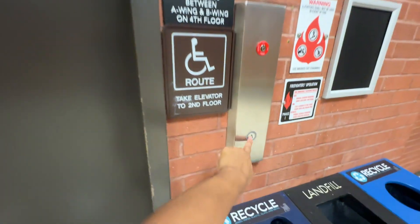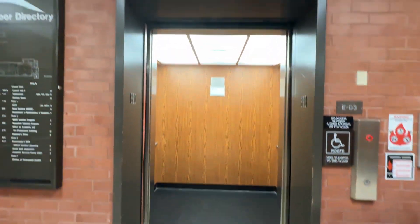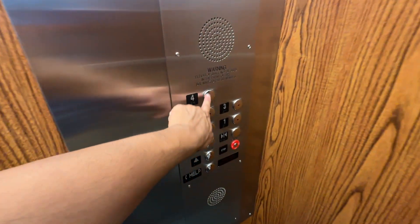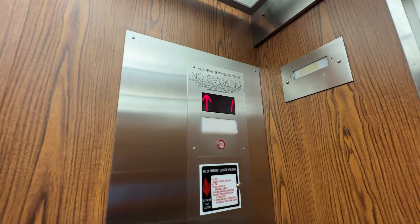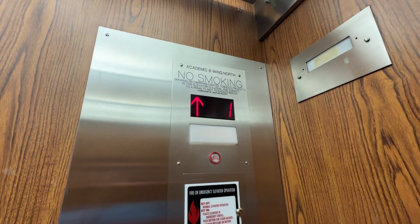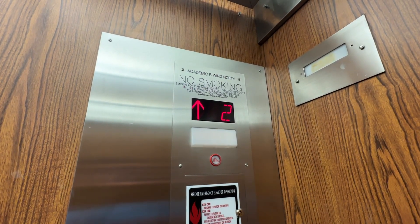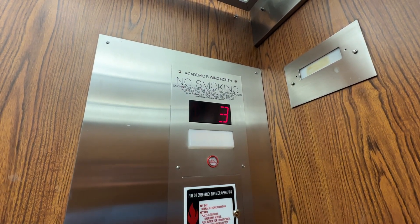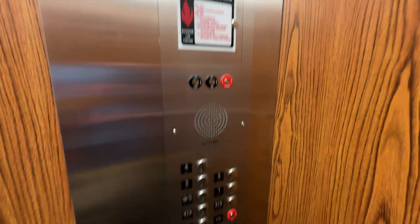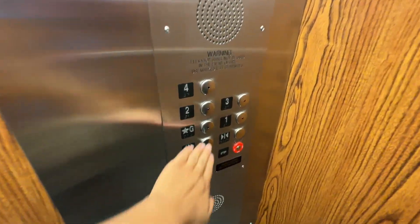This is the Northeast Elevator here at Sherman Hall. This is also the B-Wing. Row four, going down.